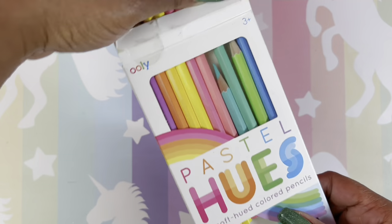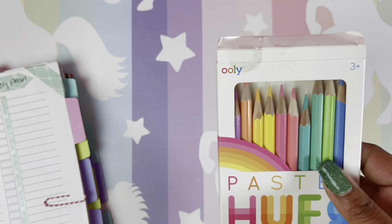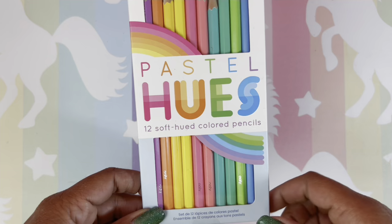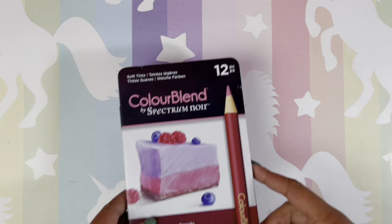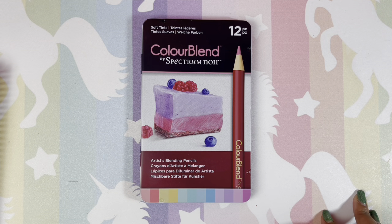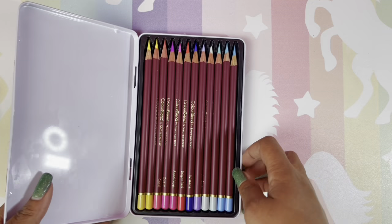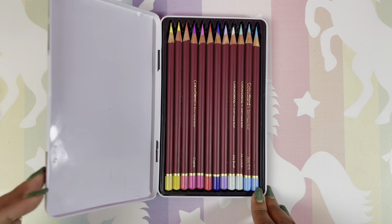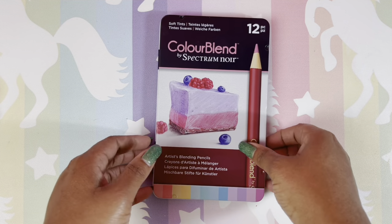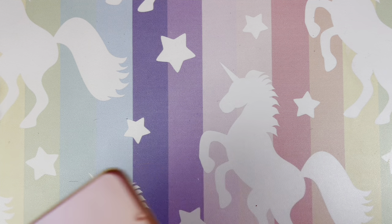Next is the Pastel Hues by Ollie — beautiful colored pencils. I don't have them swatched but these are beautiful colors, not as hard as you'd think. I also have the Spectrum Noir Pastel Color Blends — I wasn't a huge fan but I think I need to go back and try them again. And then the Marco Square pastel pencils — love these, I have used them and I like them.